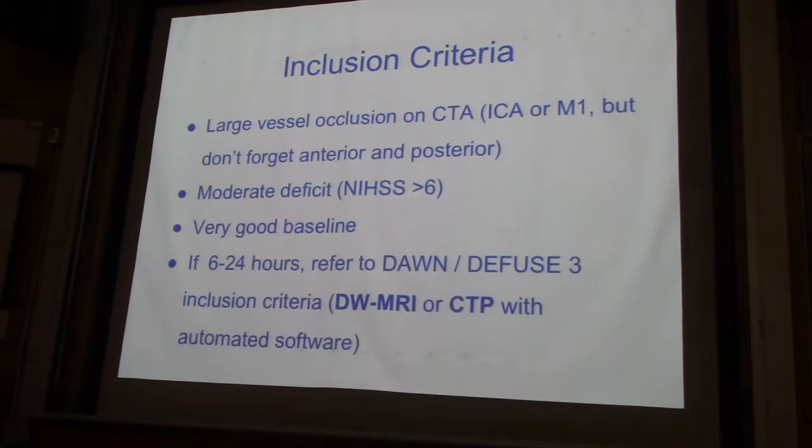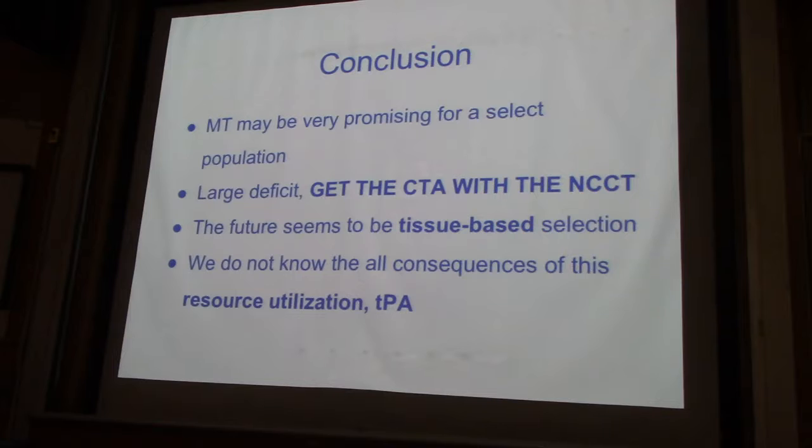I'm going to skip the inclusion criteria — we've talked about this way too many times. Hopefully they're kind of in your brain: large vessel occlusion proven on CTA with a moderate deficit and a good baseline. That's where you should start. Get it early, call your neurointerventionist early, and think of this tissue-based selection in your patients.